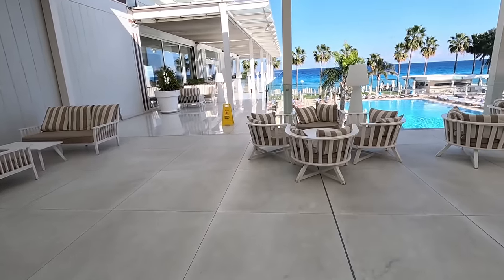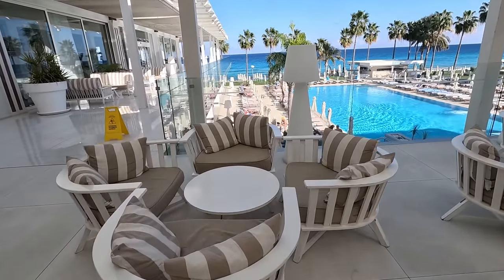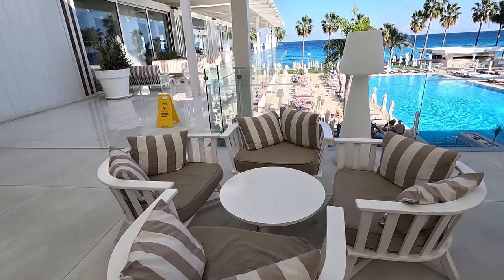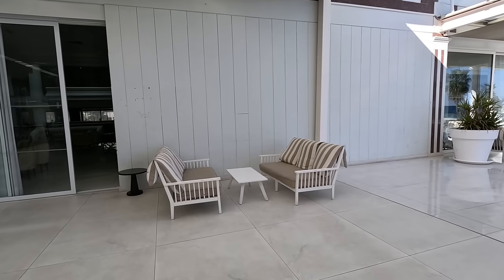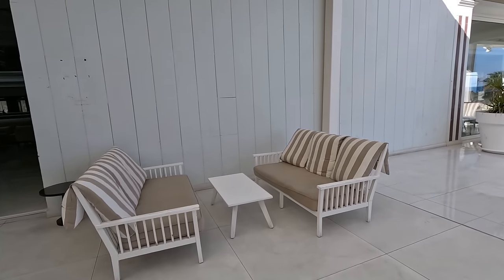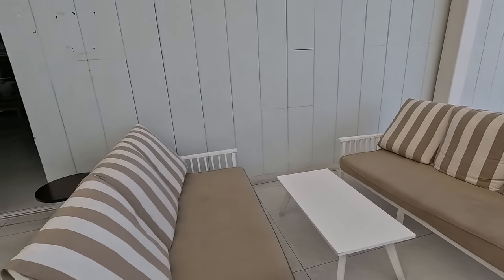Let's start off here on this marvellous terrace. Look at these beautiful, conveniently located, comfortable chairs. Look how big this terrace is. There are also conveniently located, comfortable benches.